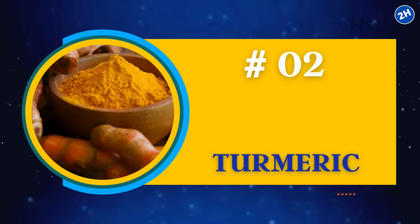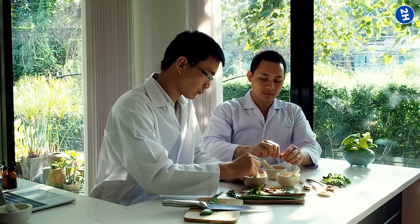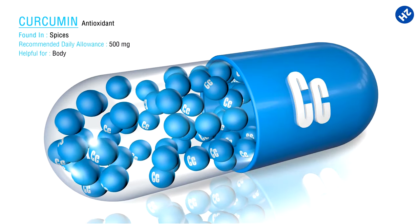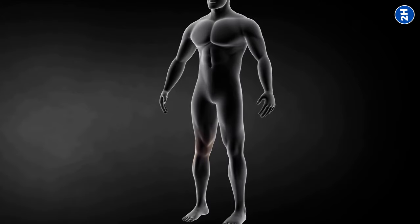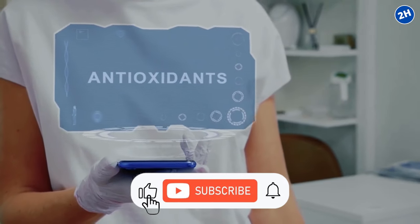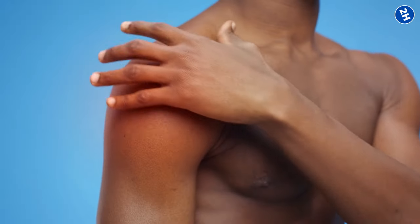Number 2: Turmeric. Turmeric is this golden yellow powder that comes from the roots of the turmeric plant, and it's been used for centuries in traditional medicine. The magic lies in a compound called curcumin. When you've got joint pain, it's usually because of inflammation acting up, and curcumin goes all ninja on that inflammation — it blocks the enzymes responsible for the inflammation party. Plus, it's got antioxidant powers, which means it can fight free radicals, the unstable molecules that can mess with your cells, including the ones in your joints.